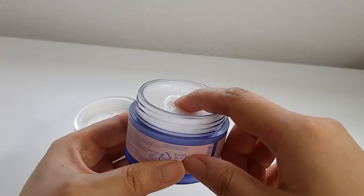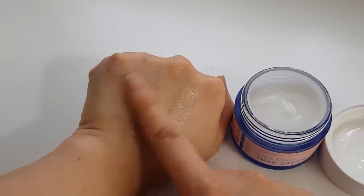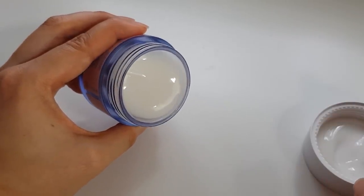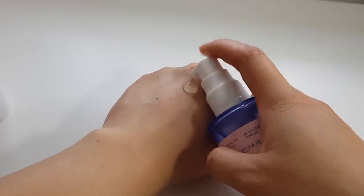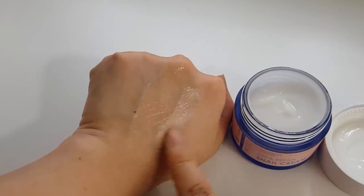Both products have a lot of snail mucus in them and also centella extract — you can probably tell from the Cica Repair name. The cream also has two percent niacinamide. Both have really gooey textures typical for snail products — they're really hydrating and lightweight, and a little goes a long way. The gooey snail texture was actually a deal breaker for me with the snail cream: I found it really hard to get a small amount out of the jar, it's also a bit liquidy. I also just really didn't like the scent — it has a berry-ish cherry smell which I have a particular aversion to. The snail essence is a lot more manageable since it comes with a pump, but it does have that same scent. I think these products will work really well for someone who wants snail products targeting uneven skin tone that are also great at hydrating skin.